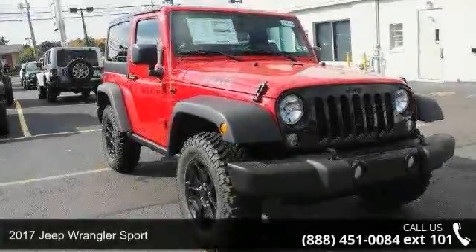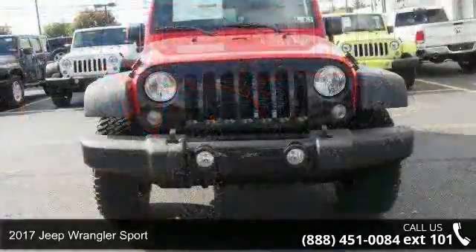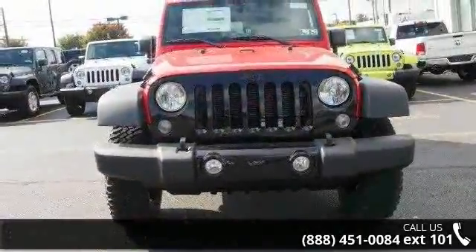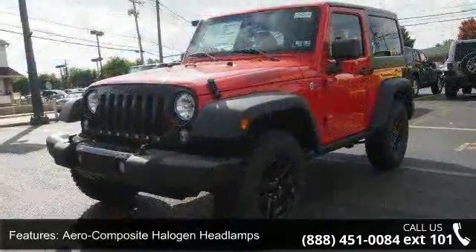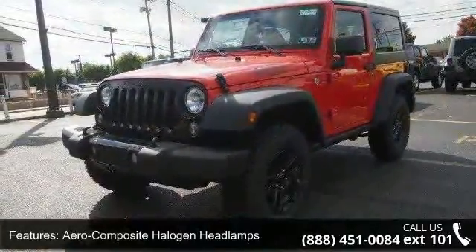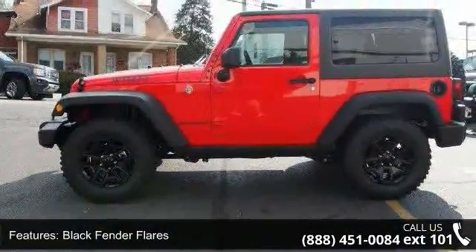Imagine yourself in this 2017 Jeep Wrangler Sport. If you are looking for an automobile with great features, look no further. This vehicle's top features include aero-composite halogen headlamps, black fender flares, black side windows trim, body-colored grille, and clear coat paint.